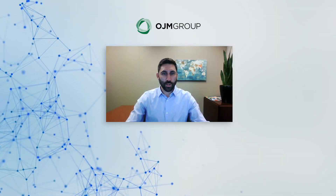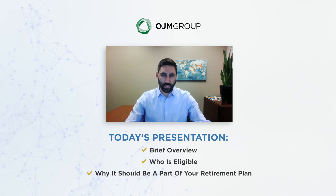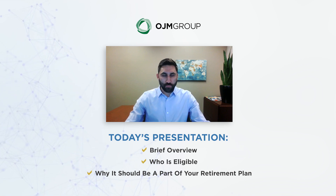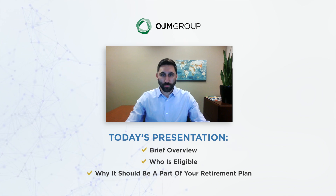Hello, my name is Adam Braunschiedel and today we wanted to discuss health savings accounts. We'll start with a brief overview of what they are and who can utilize the account vehicle, as well as why we think it needs to be implemented as part of your comprehensive retirement plan.